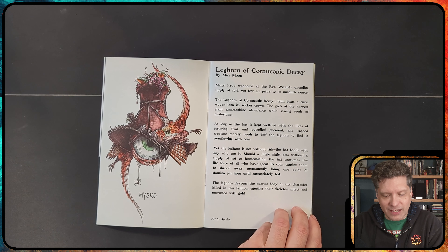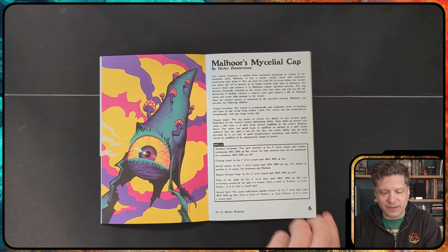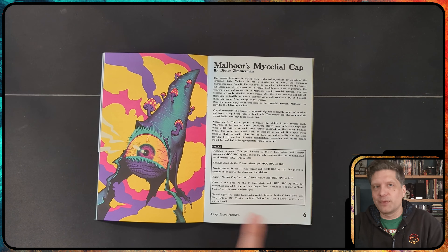We have the Leghorn of Cornucopic Decay — I love the art here, it's so fun. And Malhor's Mycelial Cap, this one I really, really enjoy.